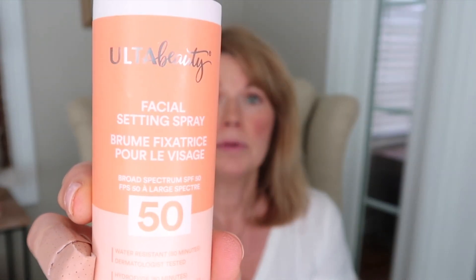The next product is another SPF, but this one is a fail. This is the Ulta Beauty Facial Setting Spray — it's supposed to be water resistant at SPF 50, and you spray it right over your makeup without disturbing it to add sun protection throughout the day. I thought this would be great, but when I tried it for the first time and spritzed it over my face, it stung my eyes horribly. I had to take my contacts out — my eyes were watering and stinging.